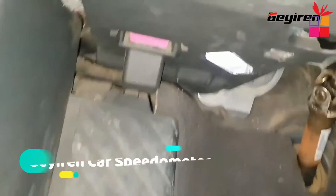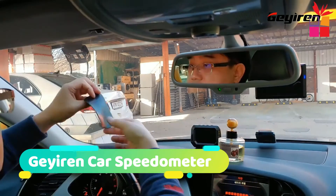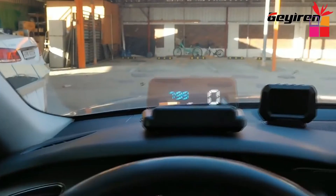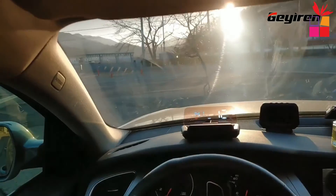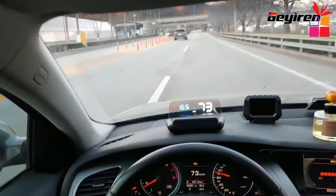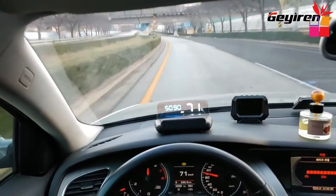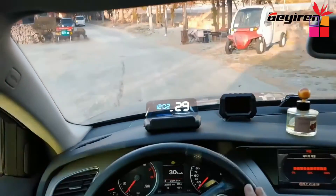At number 1, the Gyron Car Speedometer Projector. The Gyron Head-Up Display Car Speedometer Digital Projector displays your car's speed in real-time on a beautiful, easy-to-read display right in front of your windshield. It features a speedometer alarm and voltage alarm to keep you informed while driving. With this handy device, you'll never have to fumble around for your car's speedometer again.